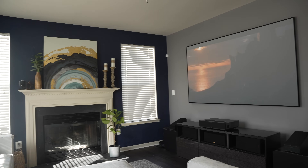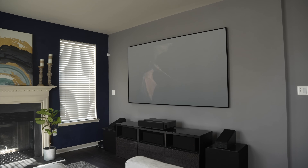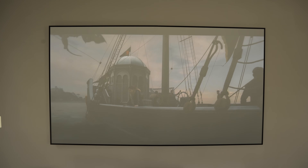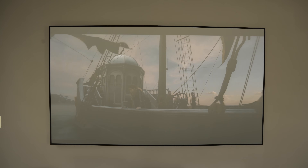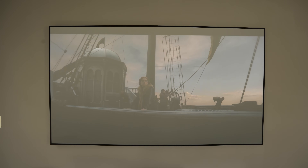If I did have to nitpick, I'd say the overall brightness does suffer a bit with HDR content. This is perfectly fine at night in a dark room, but watching HDR content in the middle of the day was a bit challenging, especially with the windows open. I suppose this is kind of a trade-off for the better contrast.